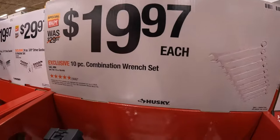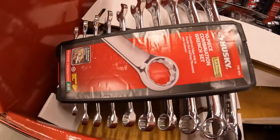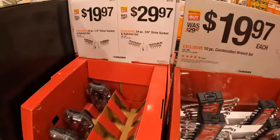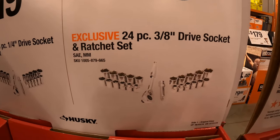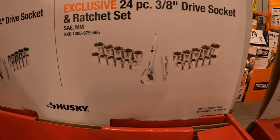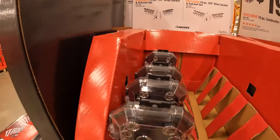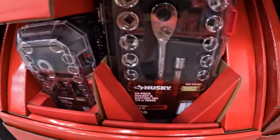$19.97 each for the 10-piece combination wrench set — these are actually selling out. People will be shopping at the last minute tomorrow. $29.97 for the 24-piece 3/8-drive socket and ratchet set, or $19.97 for the 24-piece quarter-inch drive socket and ratchet set — quarter or three-eighths, your choice and preference.